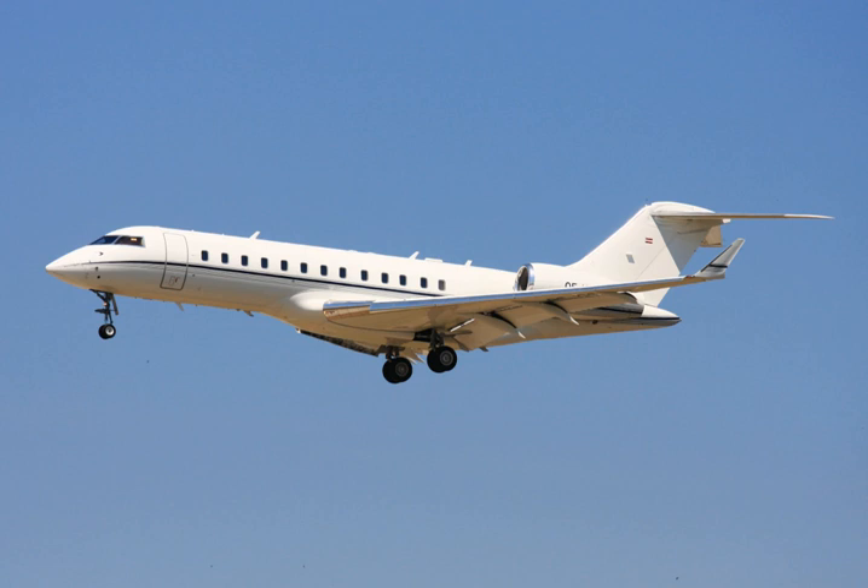The engines have 9% more thrust; their certification was announced and they are already test flying. The Global 5,500 lists for $46 million while the Global 6,500 lists for $56 million. By October, 70% of the flight testing hours were completed.